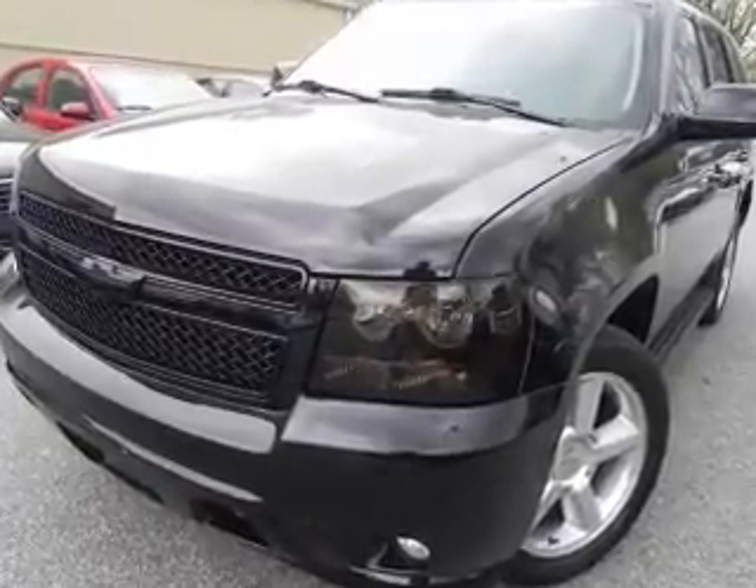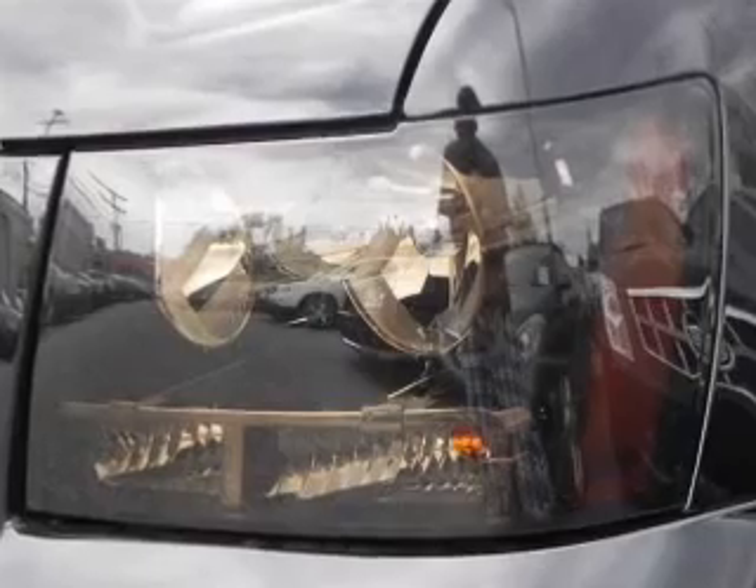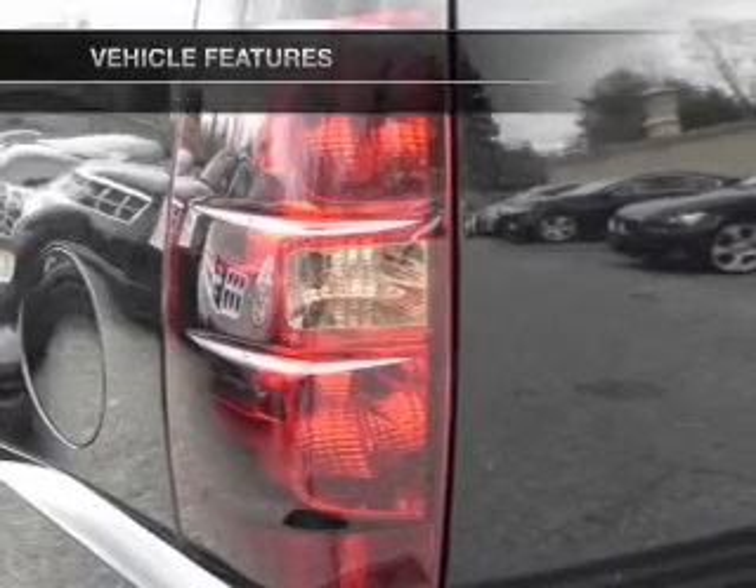Anti-lock brakes help you bring your vehicle to a safe stop. Indulge in the comfort of heated seats. Enjoy the comfort of dual temperature controls. The sunroof lets fresh air in. Pamper yourself with memory settings. Plus, enjoy these notable features that are included in this vehicle.